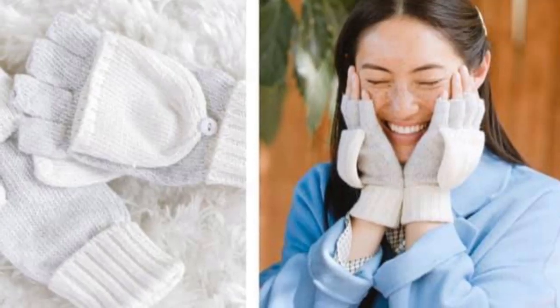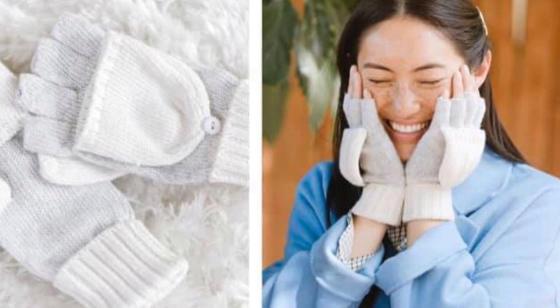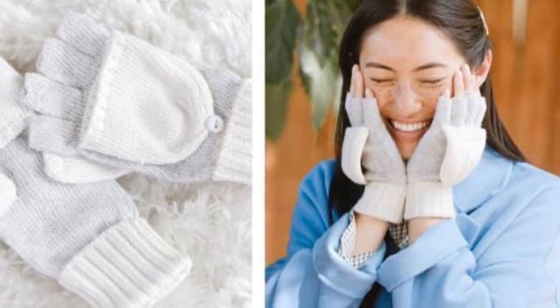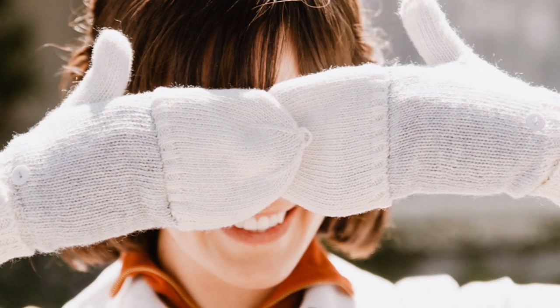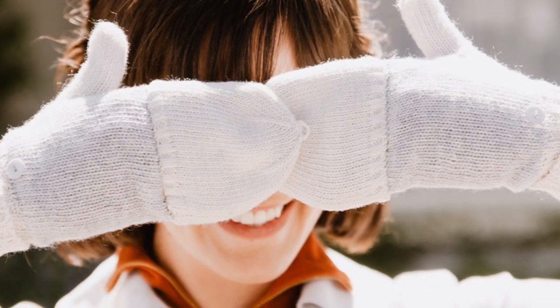The first product is by the company Sisu, and it is convertible mittens — here's what they look like. These convertible mittens by Sisu are sustainably made from 100% recycled materials. I couldn't find a price on them, but I found a hat at their site with a $40 value.